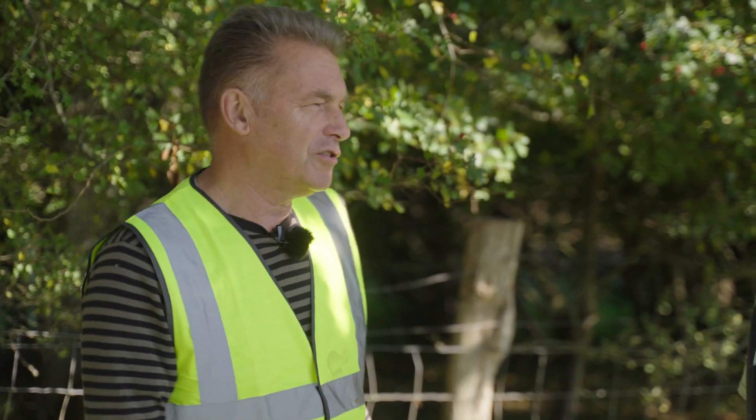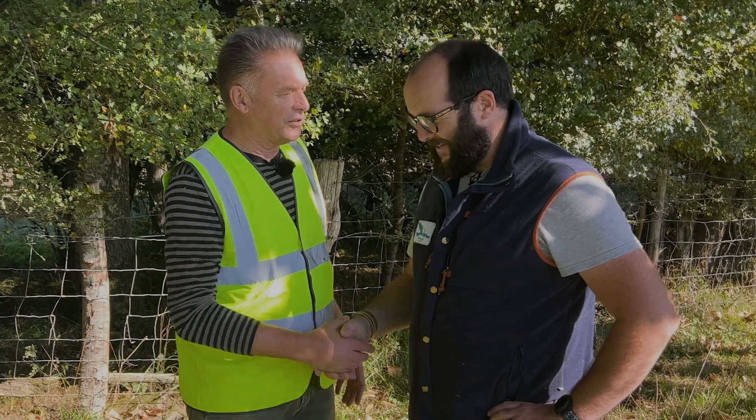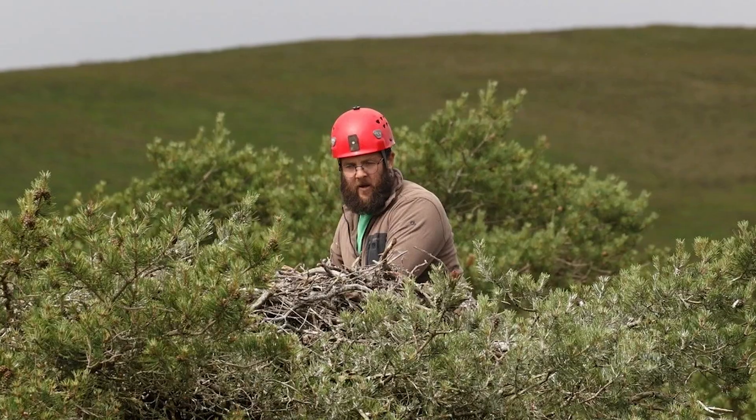I'm very excited to be here today with another brilliant conservationist, the one and only Jimmy Hill from Raptor Aid. We only work with the best at EcoTalk — Derek Gow, and of course Jimmy. Tell us a little bit about the work that you do, because you're renowned for your raptor expertise. You and I have been up and down trees doing some pretty exciting stuff.